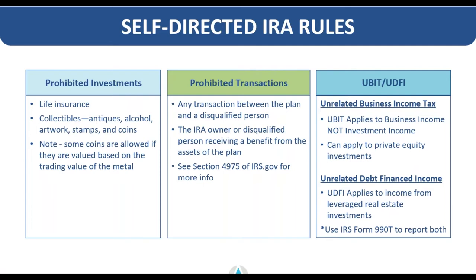You can't receive a benefit, and a disqualified person can't receive a benefit, from your retirement account. UBIT and UDFI taxes are specific taxes that apply to very certain investment strategies — we're not necessarily covering those in depth today, but if you're interested, feel free to reach out to us further if either of those applies to your investment strategy.